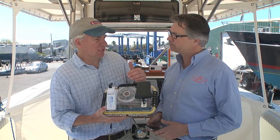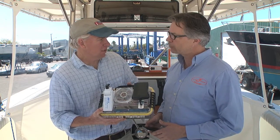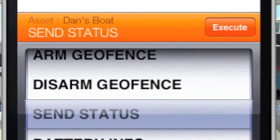You can have these alerts sent to other people as well — up to four different devices. You can have up to four different email addresses or mobile phone numbers configured in the box. So you can have a friend or someone monitor your boat in your absence.